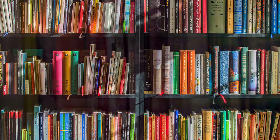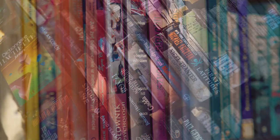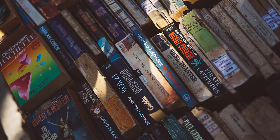Hi! Thanks for coming back and checking out another one of my videos. Today we're continuing our conversation about books — art books specifically.